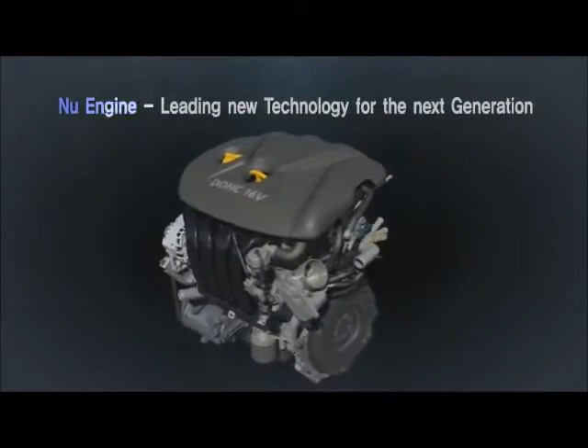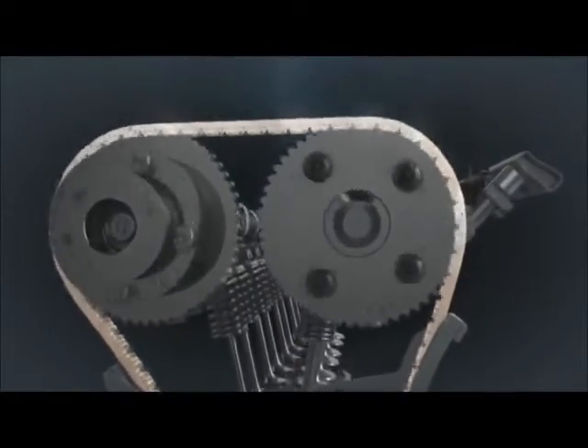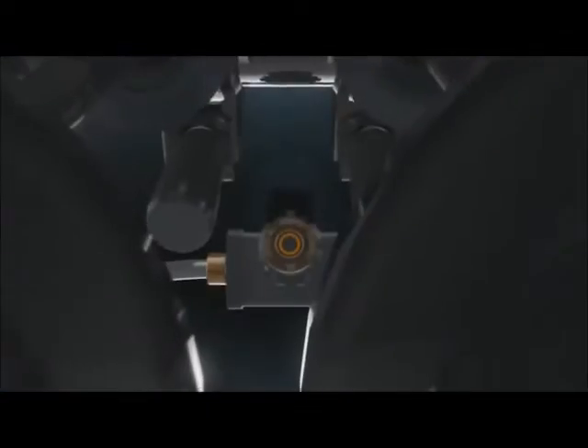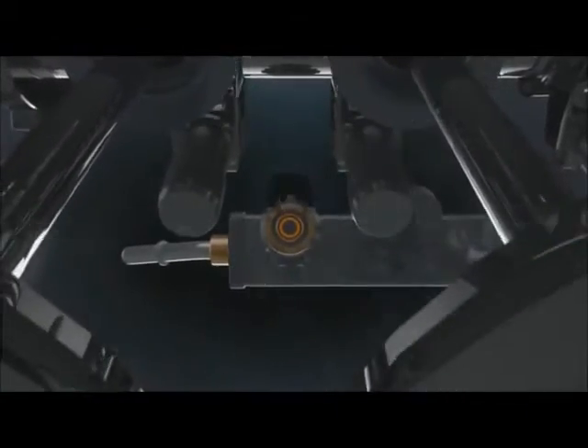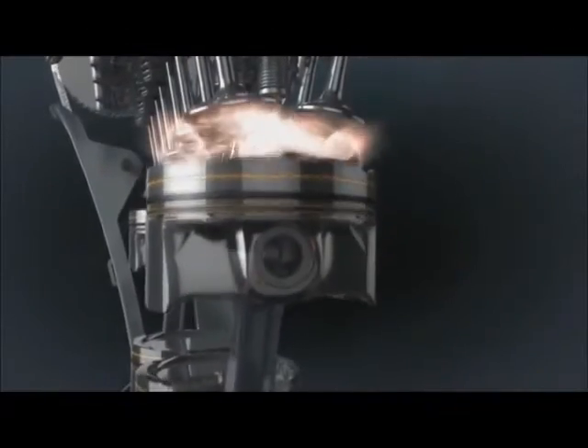The next generation gasoline engine — Hyundai's brand new engine. Hyundai Motor opens a new era in gasoline engine technology. The new engine achieves best-in-class performance and fuel economy by applying new technologies.